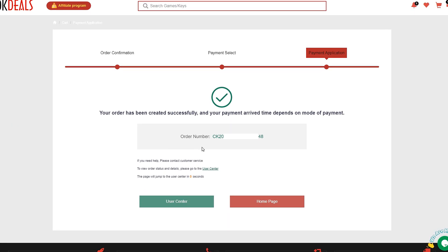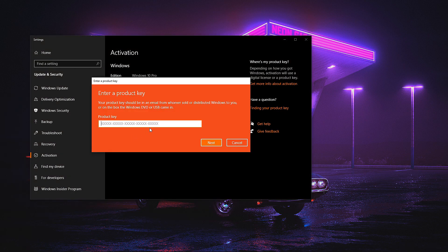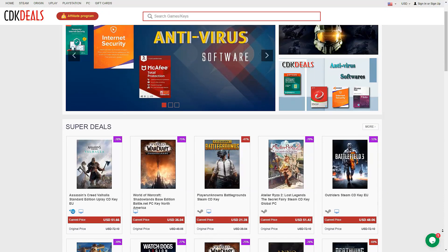After getting the code, simply click the Start button, enter activation settings and activate your Windows by entering the code. Head over to CDKDeals.com for many more great sales like this one.